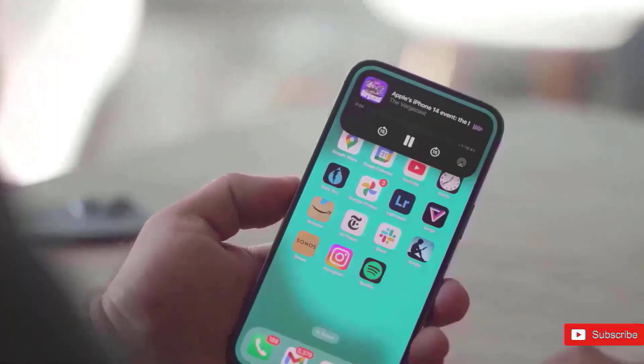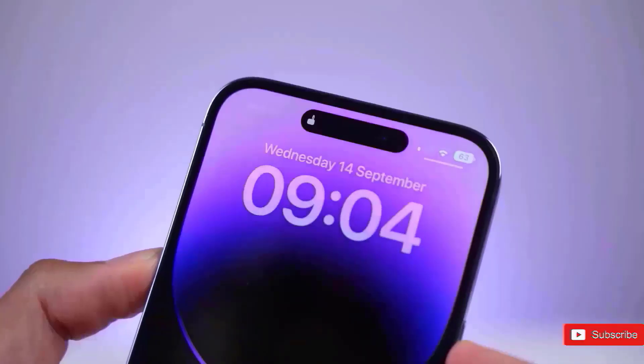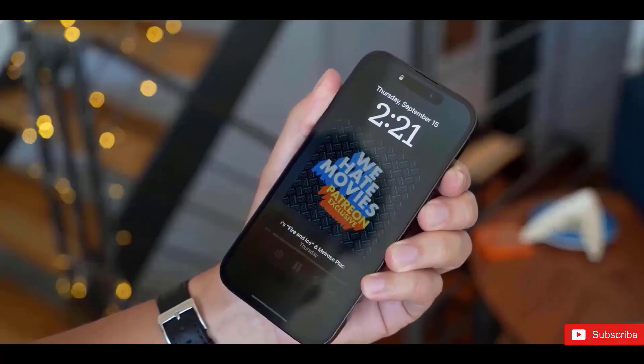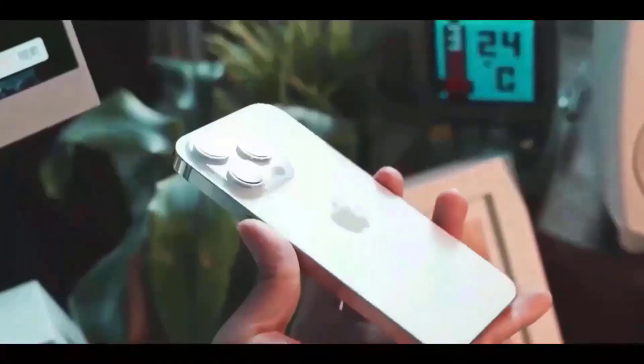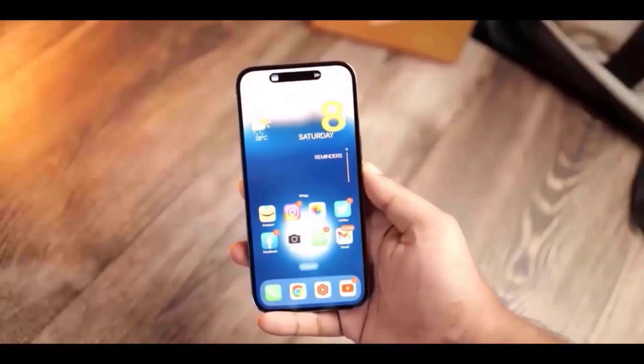The iPhone 15 Series mega details are finally out, and they are truly startling. From the delay until October to the largest performance upgrade, there is a lot to discuss. But first, we have the greatest close look at the design of the iPhone 15 and 15 Pros, as well as some color information.